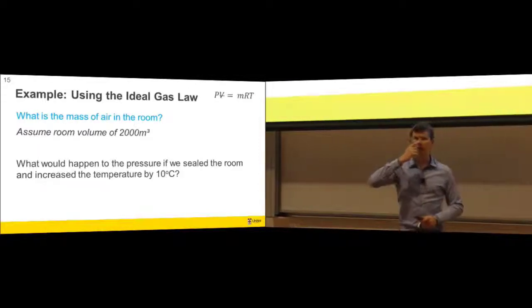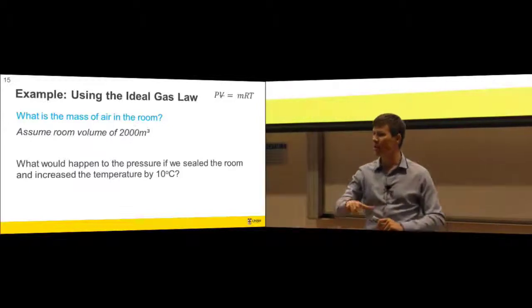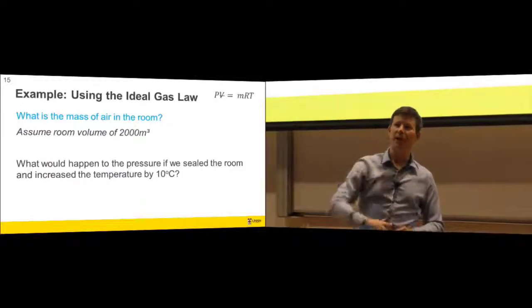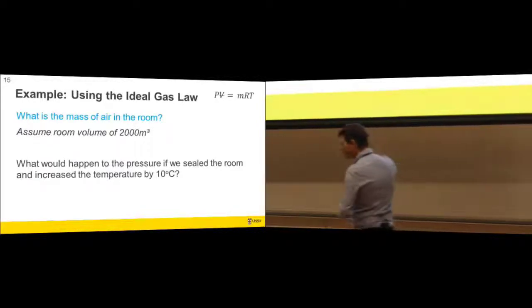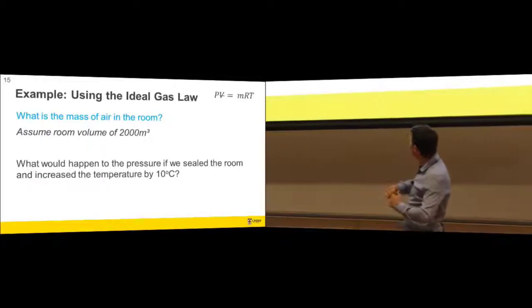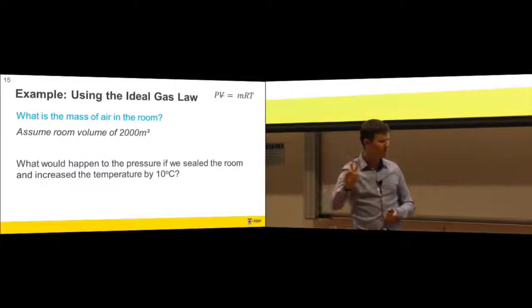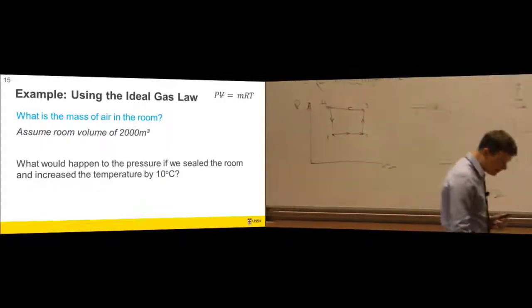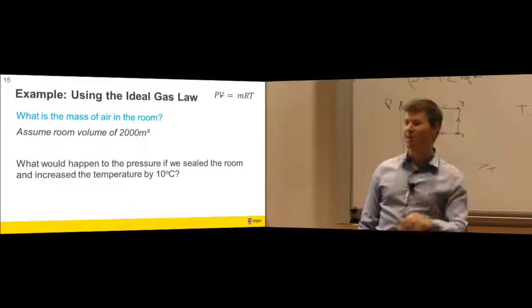How long would it take for body heat from people in the room to heat the air up? That's a question we should be able to answer. Time's up — if you've got a midday class, you've got to go. Thanks for coming; sorry about the technical issues at the beginning. I'll see you tomorrow afternoon.